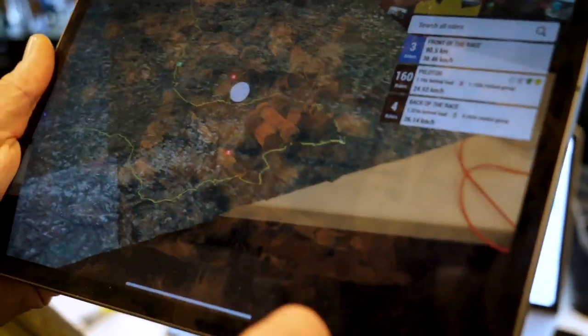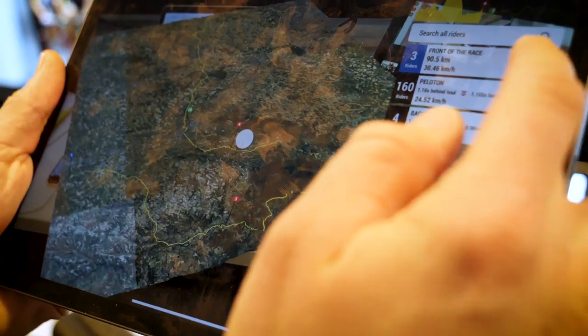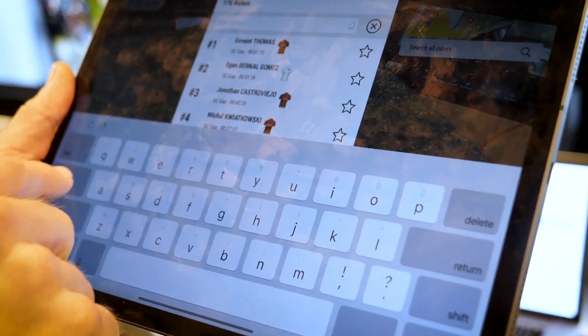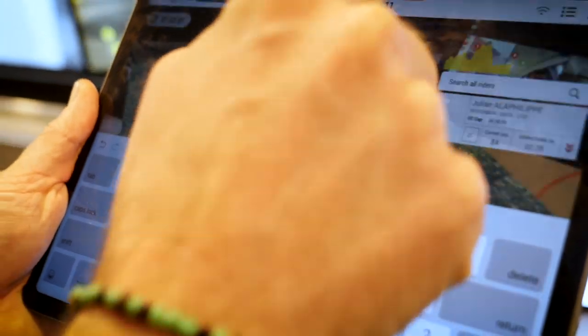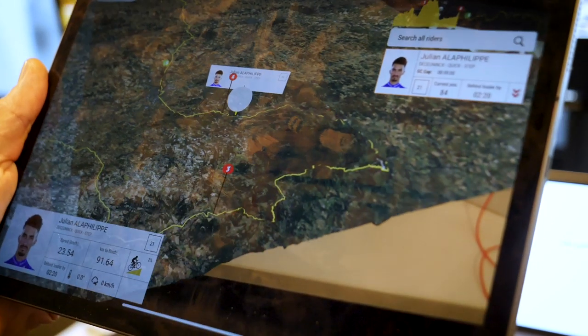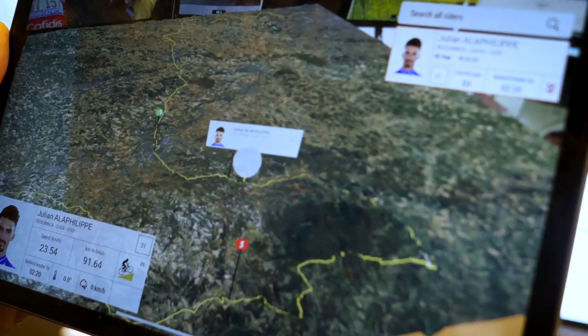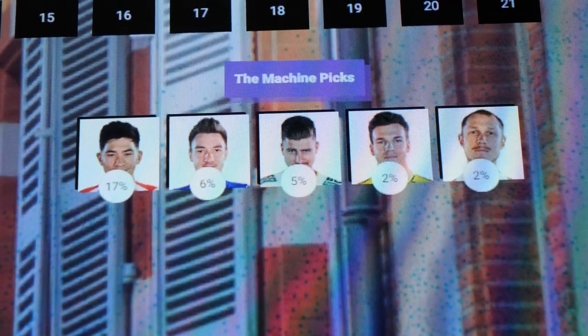This is an augmented reality app that projects the course in three dimensions onto a table. We can see the course there and we can see where the riders are. On a flat stage like this it's probably not as exciting, but certainly once we hit the mountains you can get a real feel for following the path of the course through and get a real feel for the geography. So in terms of the prediction — why would you say that the internal computer brain has given Caleb Ewan such a high chance of victory today, given that he's not won a sprint so far?